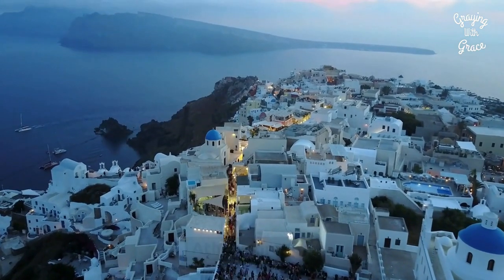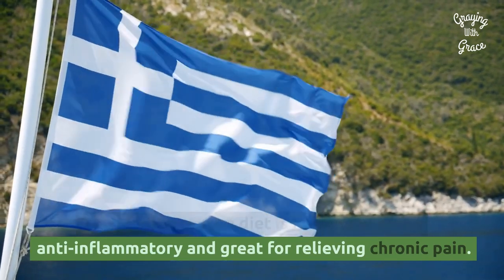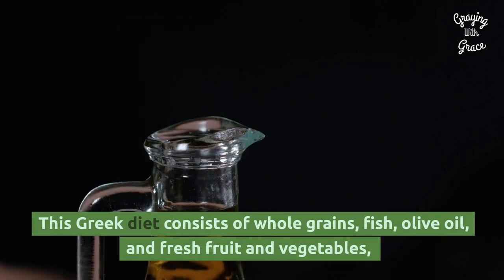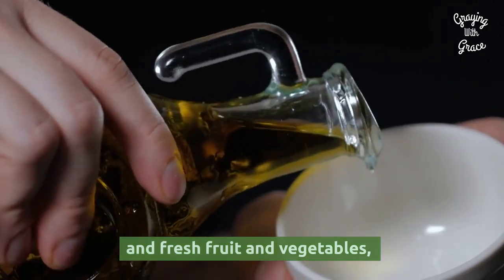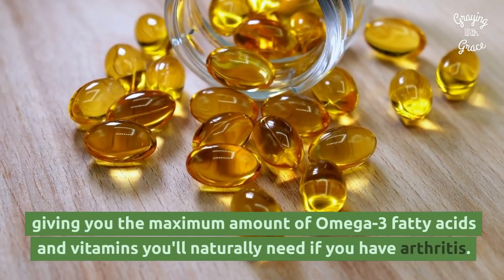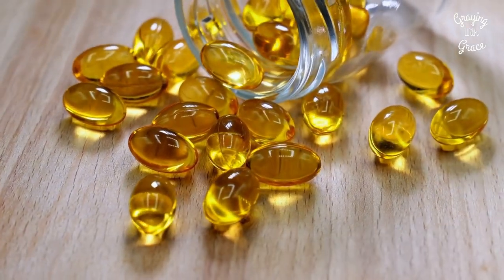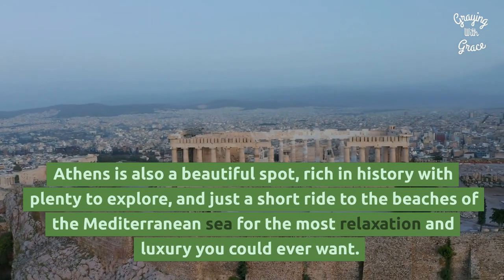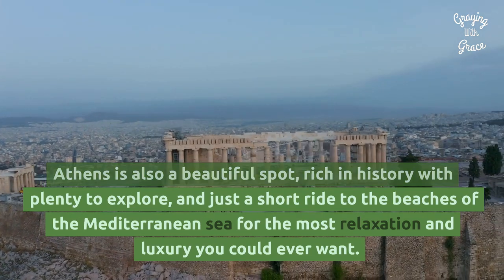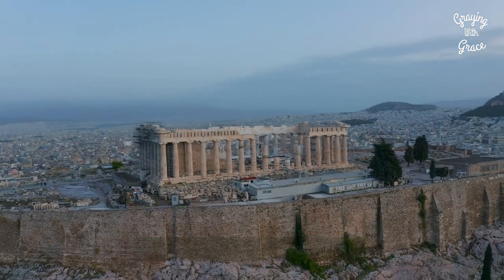Athens, Greece: the Mediterranean diet is known for being anti-inflammatory and great for relieving chronic pain. This Greek diet consists of whole grains, fish, olive oil, and fresh fruit and vegetables, giving you the maximum amount of omega-3 fatty acids and vitamins you'll naturally need if you have arthritis. Athens is also a beautiful spot rich in history with plenty to explore and just a short ride to the beaches of the Mediterranean Sea for the most relaxation and luxury you could ever want.